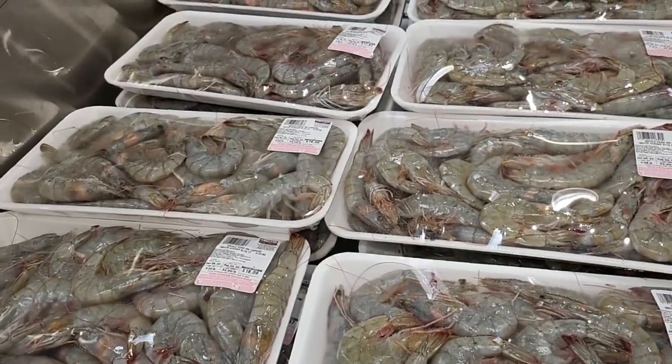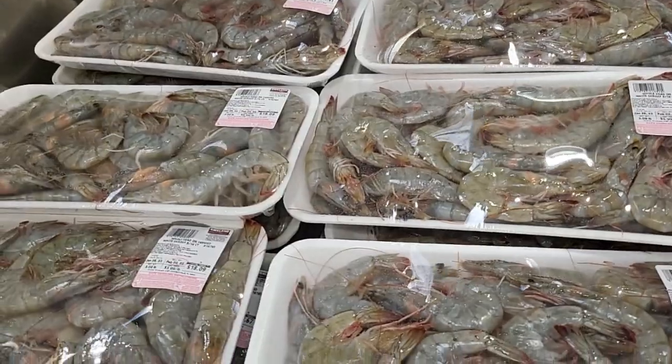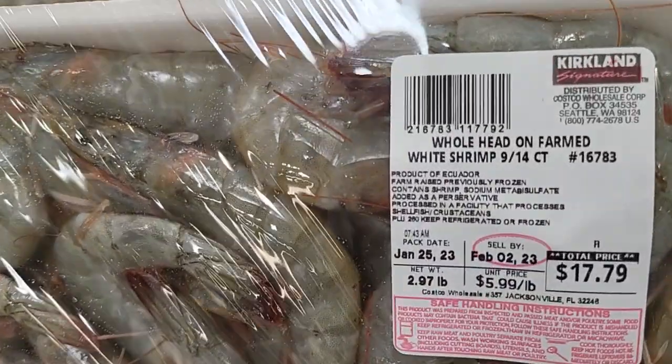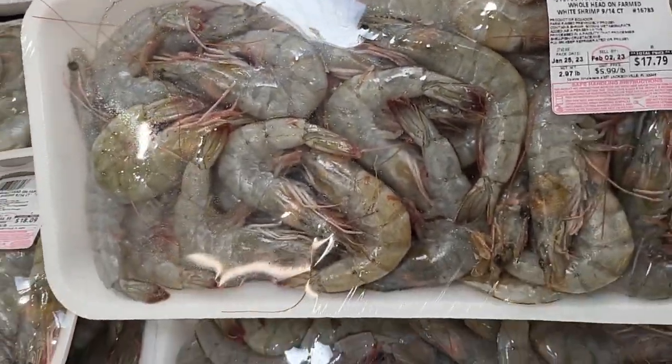This is the shrimp — they do have the heads on them. They are $6.99 a pound, so for this pack right here it's $17.79, and this is almost three pounds.